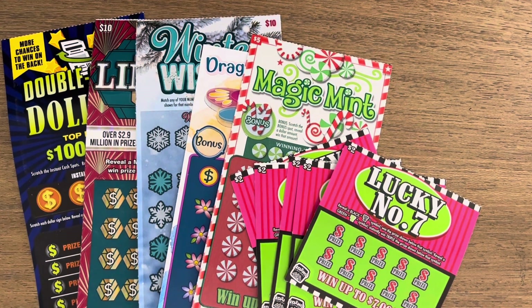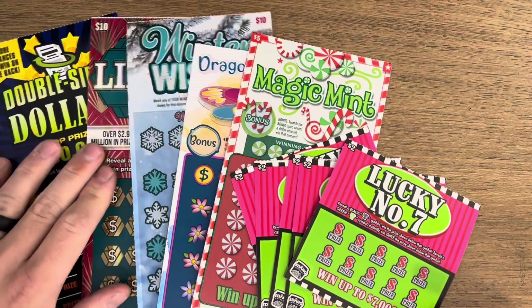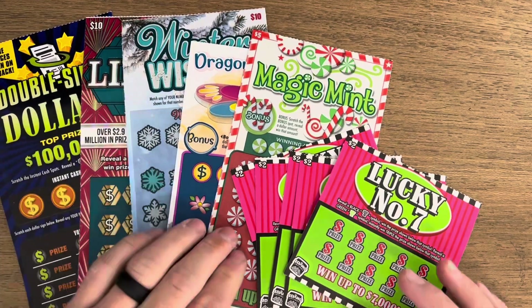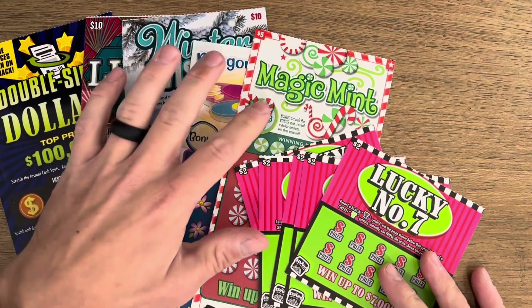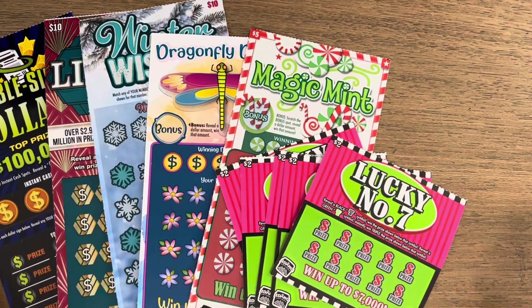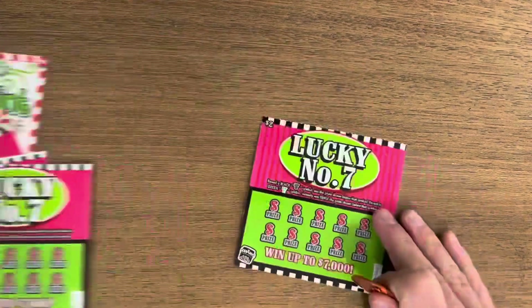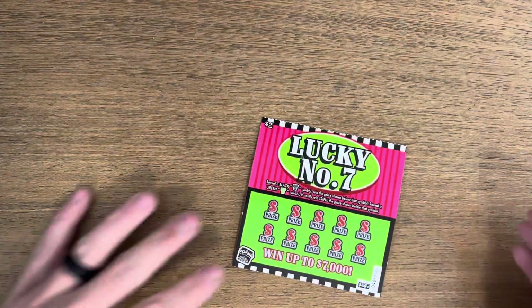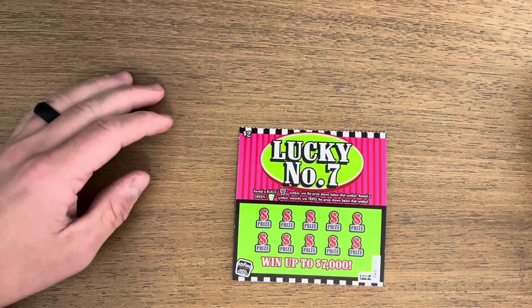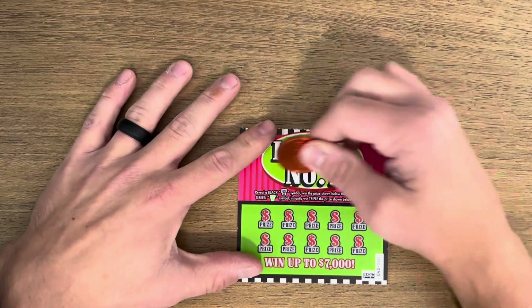How's it going everyone, welcome back! Today we are going to be scratching fifty dollars worth of tickets. We got three ten dollar tickets — Double-sided Dollars, Limited, and Winter Wishes — two five dollar tickets — Magic Mint and Dragonfly Dollars — and five Lucky Number Sevens. Let's get into it, and if you haven't already, please subscribe to the channel and like the video, it really helps me a lot.